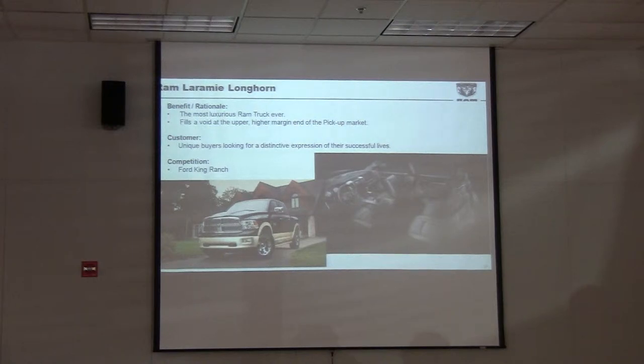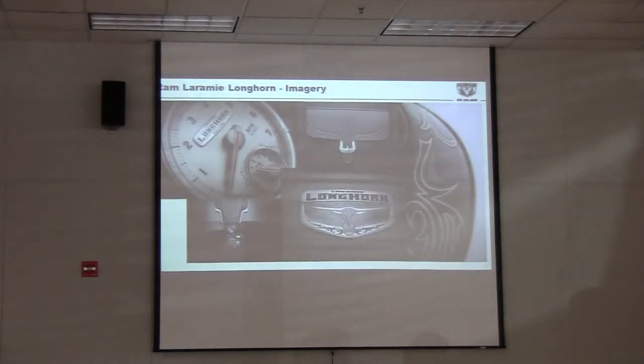Laramie Longhorn — this is our answer to Ford's premium trucks, the King Ranch and the Platinum. If you haven't seen it, you need to go over and take a look at that interior. It's the best-looking interior in the market with all the filigree scrollwork inside. It's all leather. The instrument cluster not only has that filigree band around the outside, but when you turn on the lights at night, it's backlit. It's a beautiful interior.